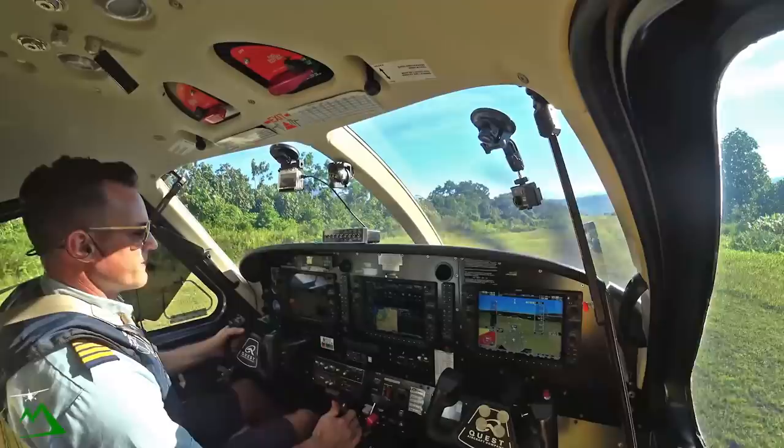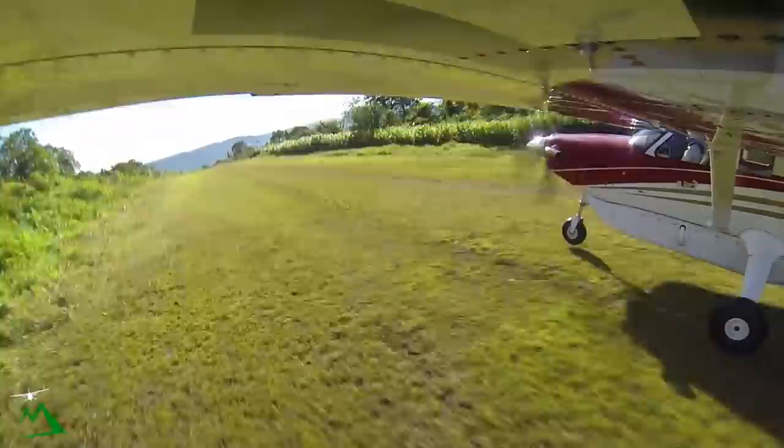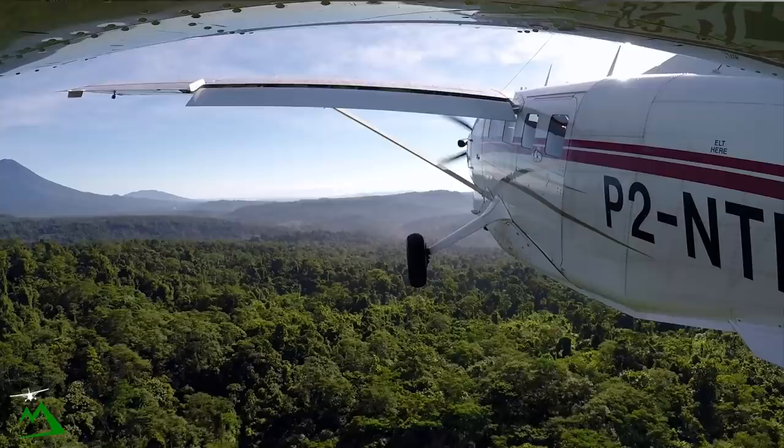1,480 — a little slippery and we're going. There's 1,480. Airspeed is alive. There's 51 knots. We'll climb out at 73 and that way I can get up to the volcano quickly.